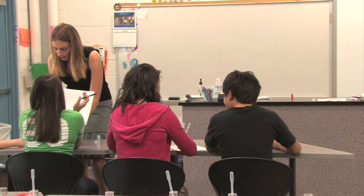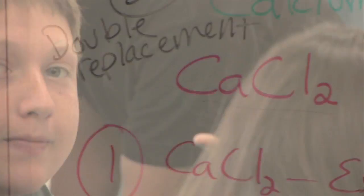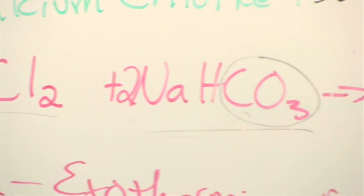My favorite part about science class is that we get to do hands-on experiments. It works! Let's go!